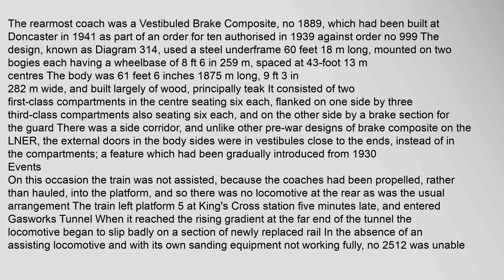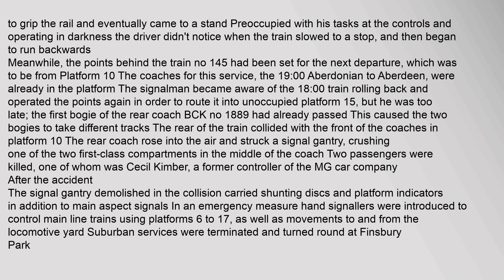The rearmost coach was a vestibuled brake composite, No. 1889, which had been built at Doncaster in 1941 as part of an order for 10 authorized in 1939 against order number 999. The design, known as Diagram 314, used a steel underframe 60 feet long.